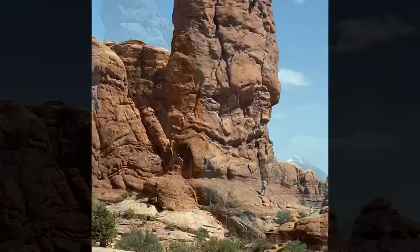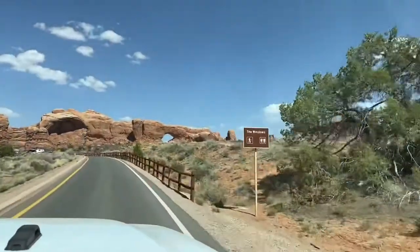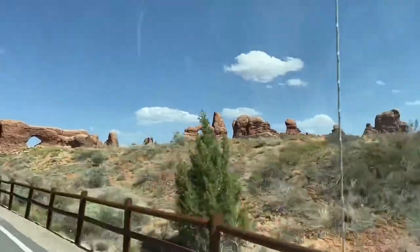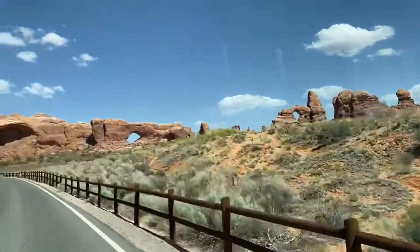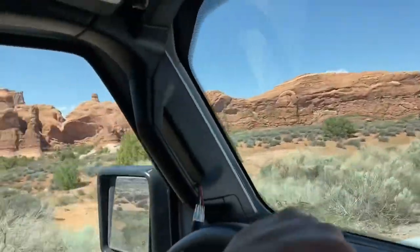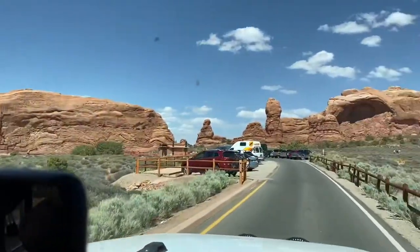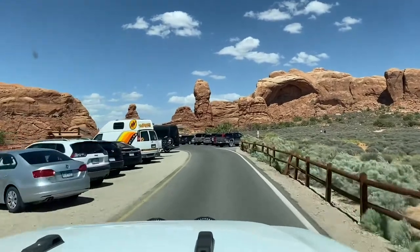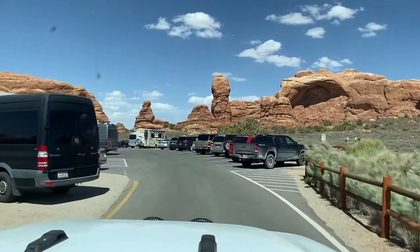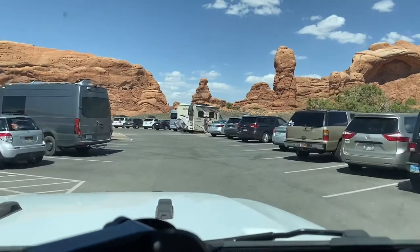The rock formation you see with a climber on it is called Garden of Eden — a little bypass on your way to the Windows Section. In the Windows Section you can see really large openings: the North Window, South Window, Double Arch in the distance, and Turret Arch. I like this area because there's a lot of parking, there are bathrooms right here, and you have that nice short loop with a bunch of different arches to see in a pretty short area.